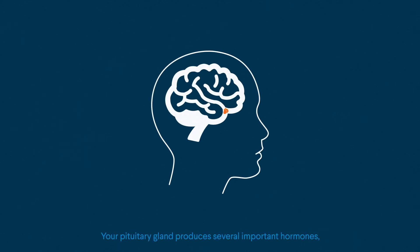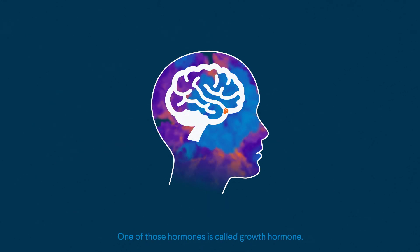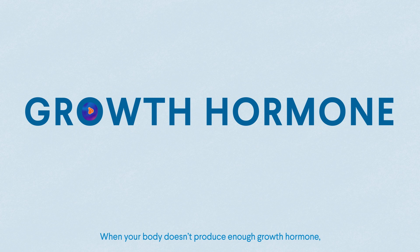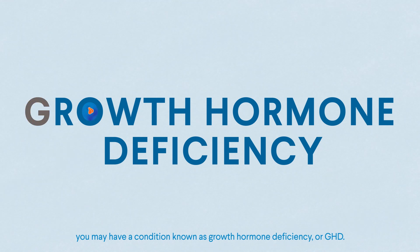Your pituitary gland produces several important hormones, which are substances that help your body work well. One of those hormones is called growth hormone. When your body doesn't produce enough growth hormone, you may have a condition known as growth hormone deficiency, or GHD.